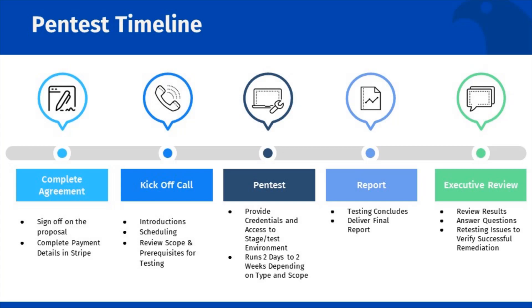After the test, we will provide you with a report. In this report, you will see the vulnerabilities we found and the risk of those vulnerabilities to impact your data and business. You will also see the steps needed to remediate those vulnerabilities for your developers.